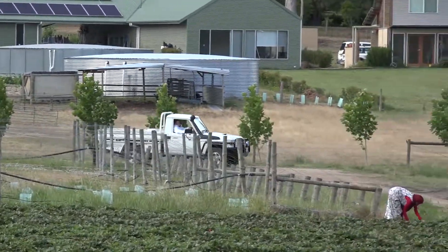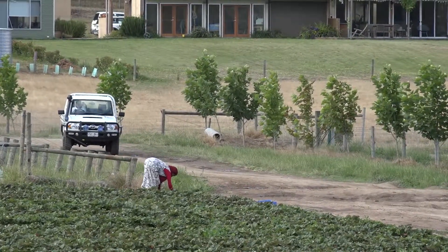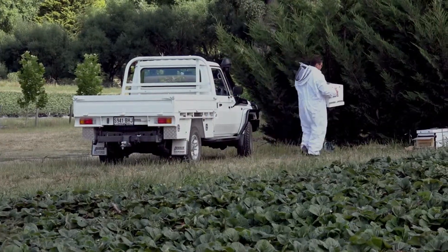We bring the hives in either in the evening or the cooler parts of the day, and we like to place them in a nice clear area, preferably on a pallet. It works really well — it stops the grass from growing up across the front of the dispenser, but also makes it easy access for the growers to apply the powder.